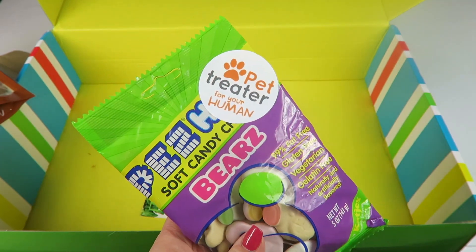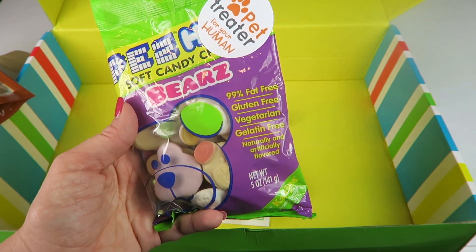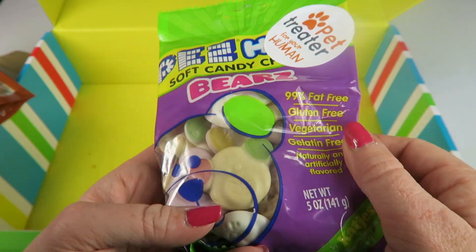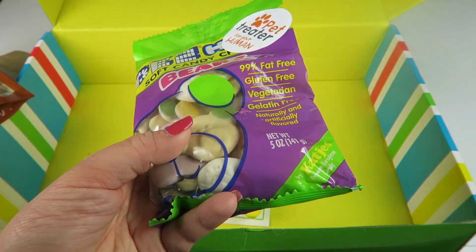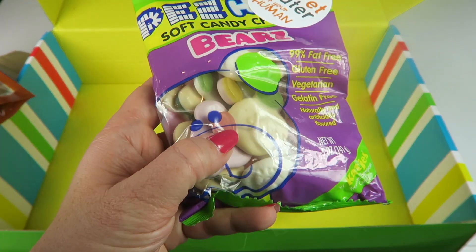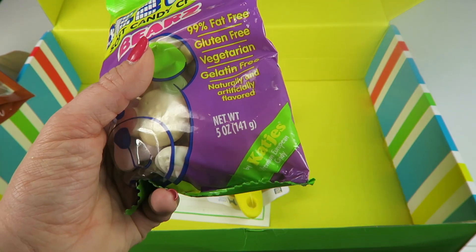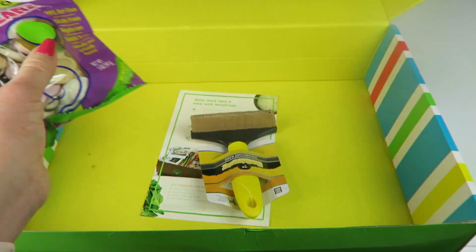And this is a treat for your human. These are Pez soft gummy bears. I've never seen these before. They're like soft gummy bears with little hard candy pieces. They're not traditional Pez — traditional Pez is more of a powdery candy, whereas these are like a clear candy. In any case: 99% fat free, gluten free, vegetarian, gelatin free, naturally and artificially flavored. I'm sure my kids will love those.